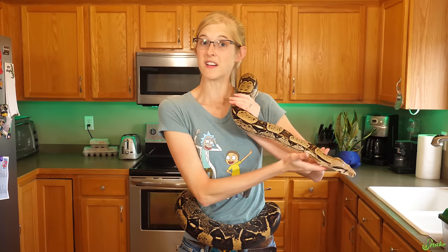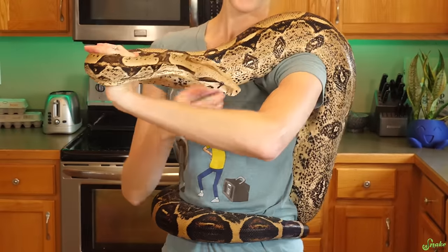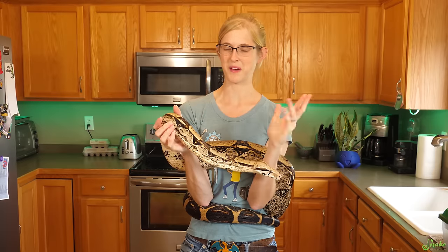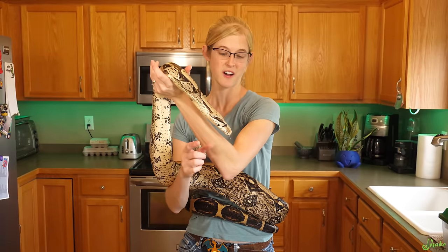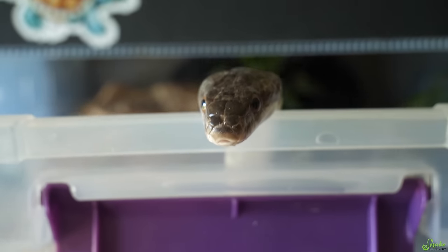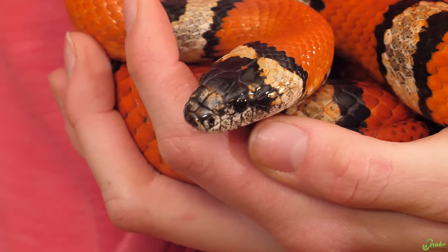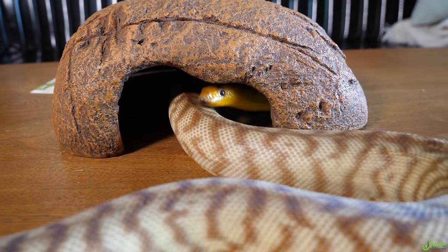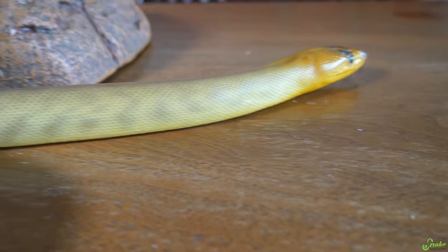Now let's talk about snakes that are just curious, inquisitive, or exploring. They're not stressed at all — it's just a snake checking out their surroundings, like Doug right here. This includes some tongue flicking at a normal rate. If there's something of particular interest, the snake will curve its tongue in the direction of whatever is interesting to them. A curious or inquisitive snake will be moving around but not focusing its attention on one specific thing — it's just generally looking all around itself.